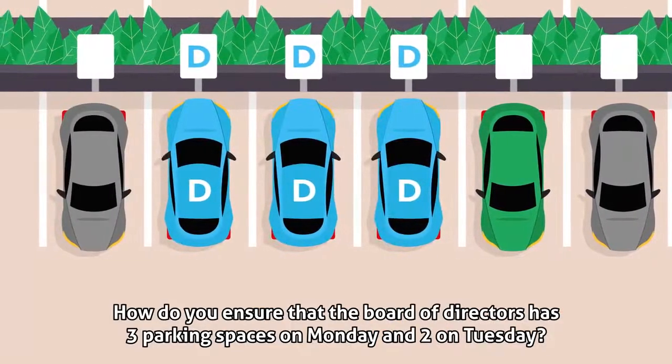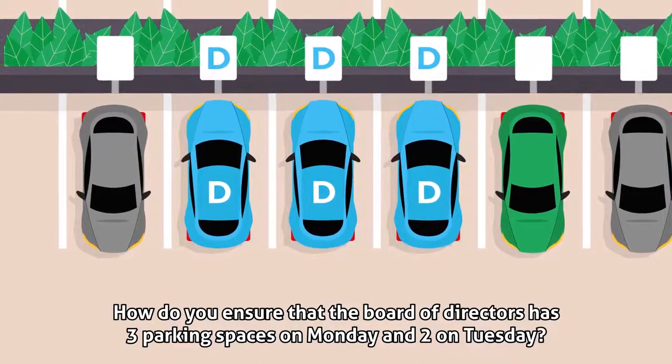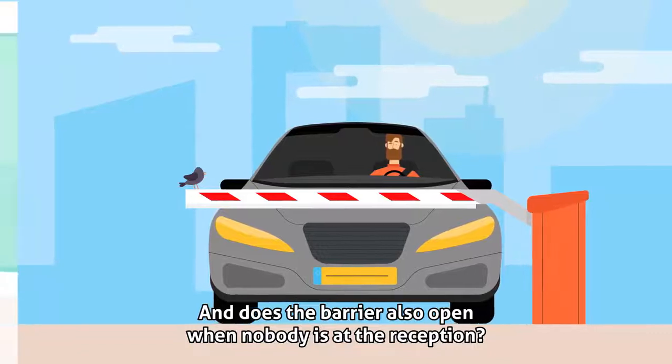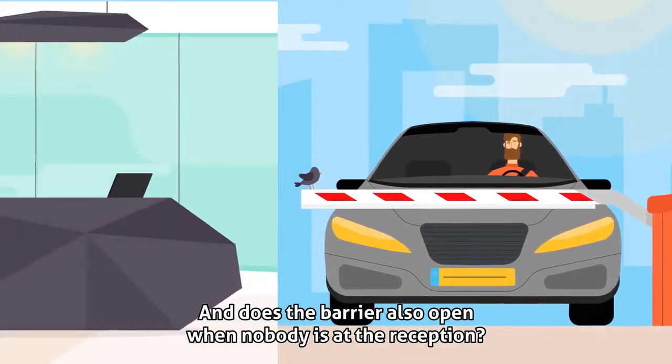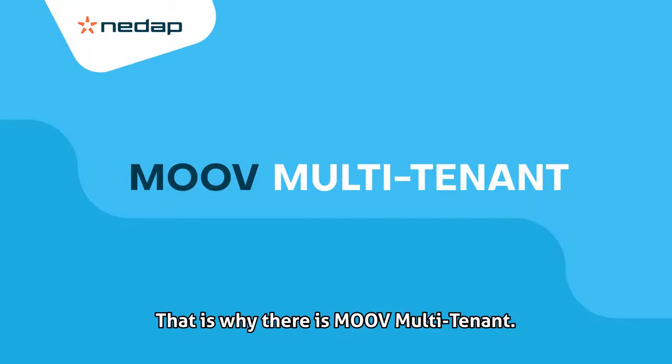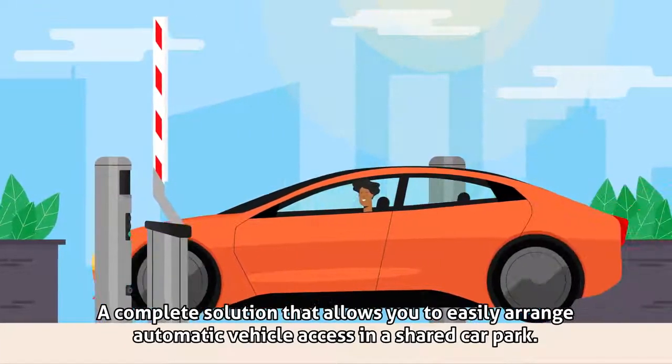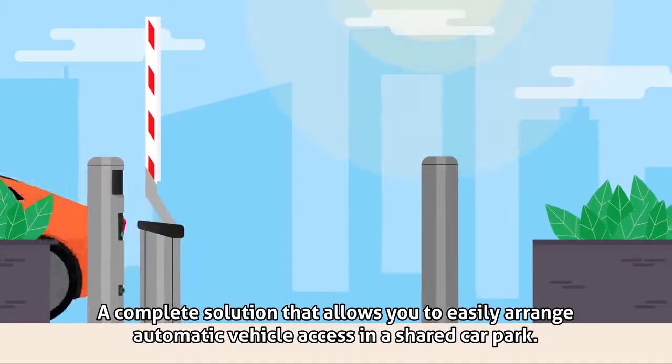How do you ensure that the Board of Directors has three parking spaces on Monday and two on Tuesday? And does the barrier also open when nobody is at the reception? That is why there is Move Multi-Tenant, a complete solution that allows you to easily arrange automatic vehicle access in a shared car park.